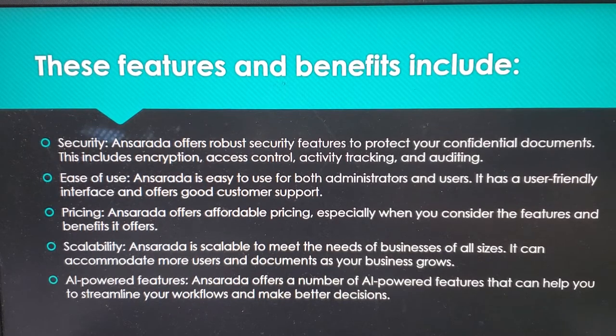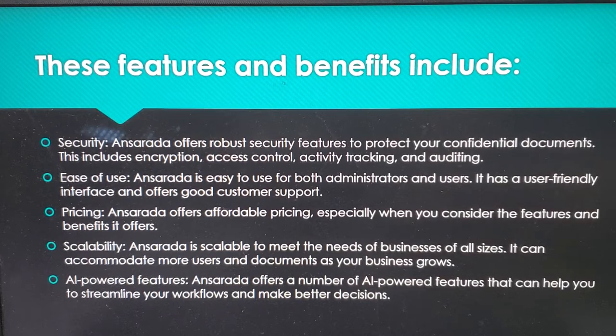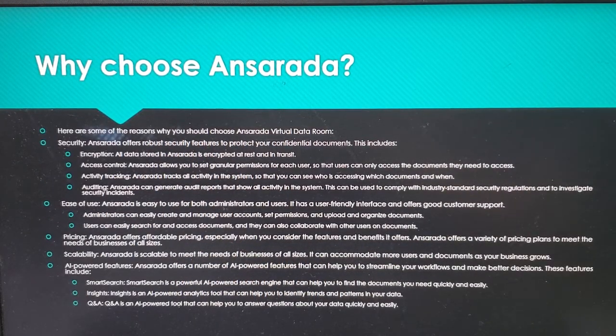Pricing — Ansareta offers affordable pricing, especially when you consider the features and benefits it offers. Scalability — Ansareta is scalable to meet the needs of businesses of all sizes, accommodating more users and documents as your business grows. AI-powered features — Ansareta offers a number of AI-powered features that can help you streamline your workflows and make better decisions.